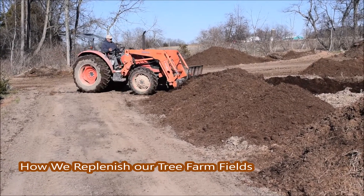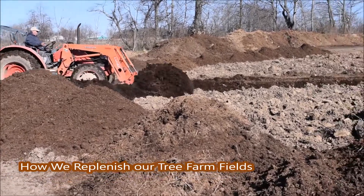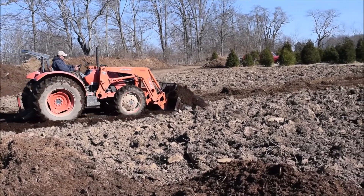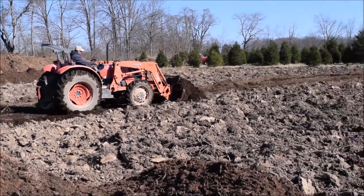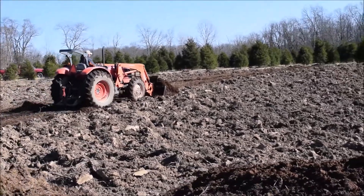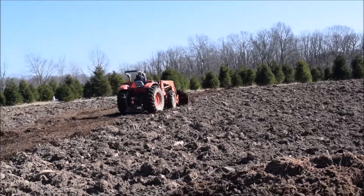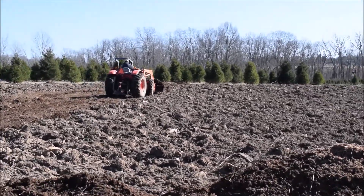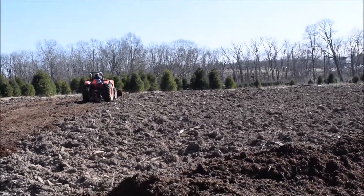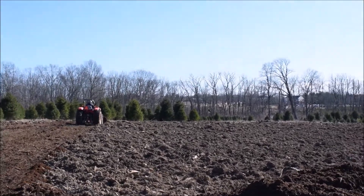At Highland Hill Farm in Bucks County we use a lot of manure on our fields. We grow trees and as we grow trees we harvest them by digging them out, and each time we dig out a tree we use a little bit of topsoil. This is one way we can help replenish our soil and keep it from becoming depleted. It's a win for the horse people because we have a place where they can get rid of the manure, and it's a win for us because the manure is free and it adds a lot of nutrient value to the soil.